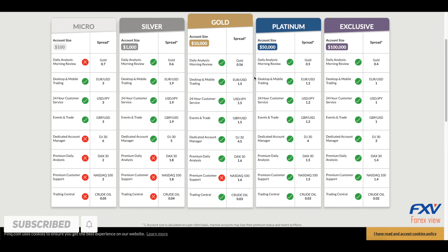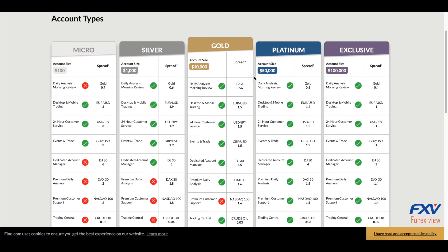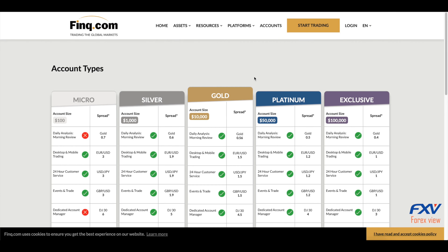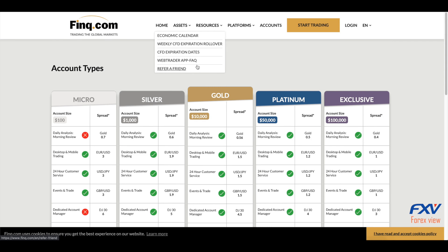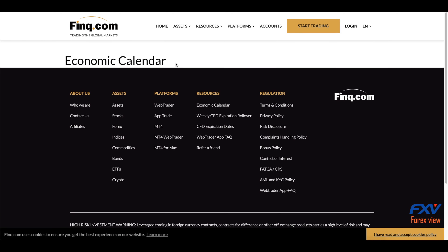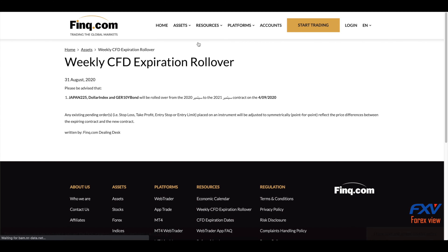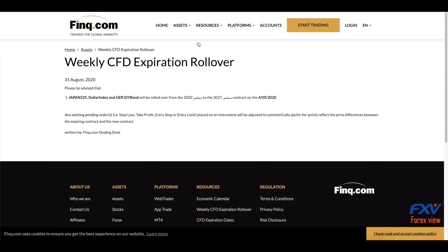All accounts offer a minimum trade size of one micro lot or 0.01 full lots. This company is not allowing scalping, with all trades being required to be held for at least two minutes. As for hedging, a single hedge is possible but multiple hedges in the same trading instrument are not permissible. Automated trading is possible through the widely used MetaTrader 4 trading platform.